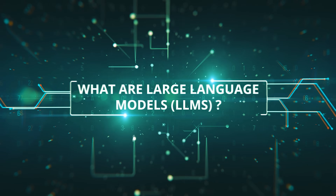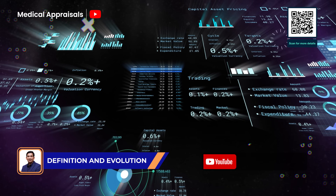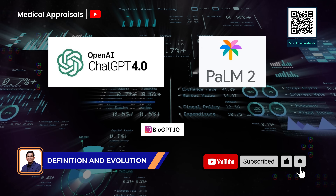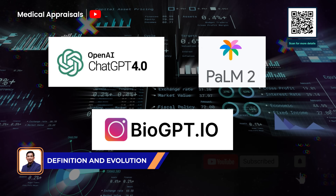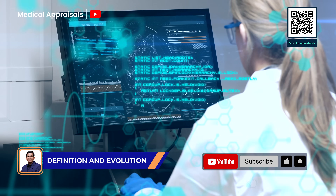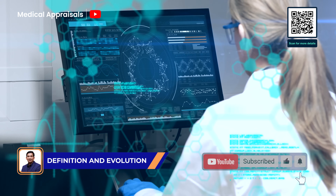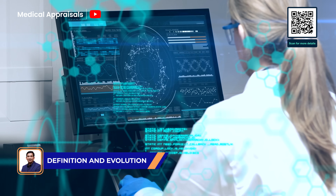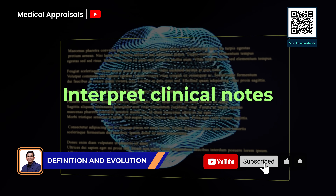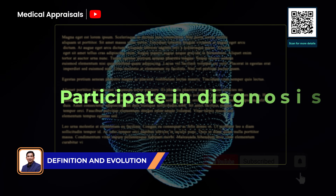Let's start at the roots. What exactly are LLMs? Large language models, like GPT-4, Google's MedPalm, or Microsoft's BioGPT, are built using deep learning techniques, particularly transformer architectures. These systems are trained on vast amounts of text — from books and research papers to clinical data — allowing them to develop a sophisticated grasp of medical language and context. These models can interpret clinical notes, generate discharge summaries, answer complex medical queries, and even participate in diagnosis.